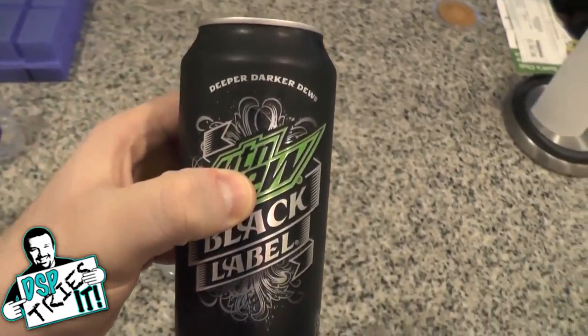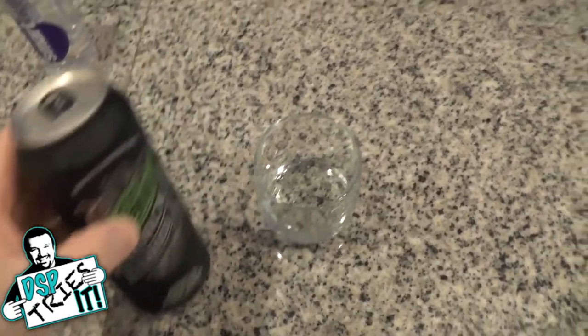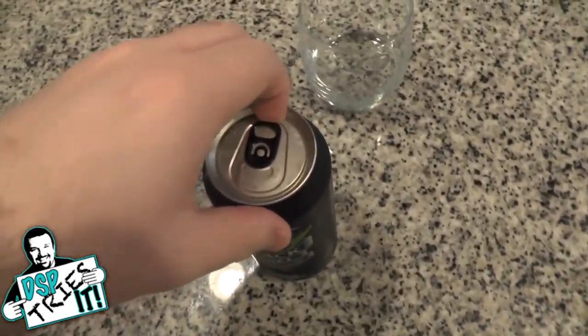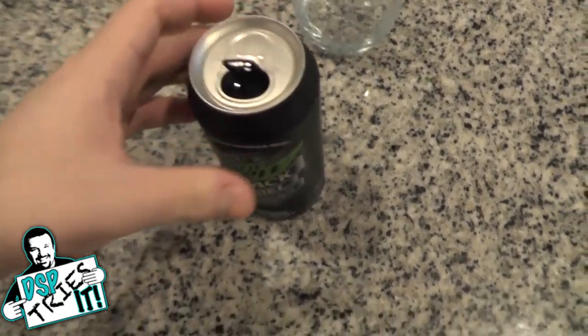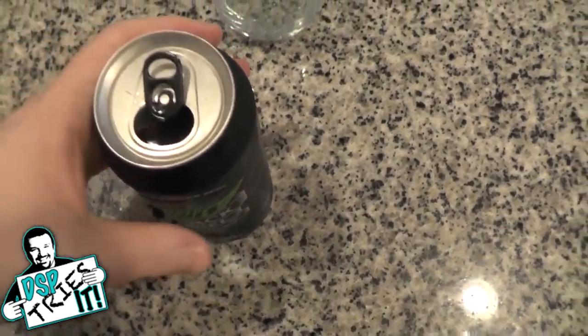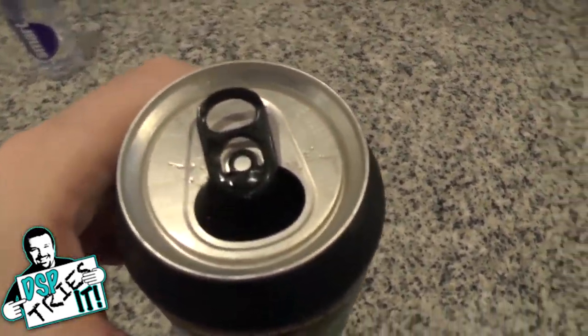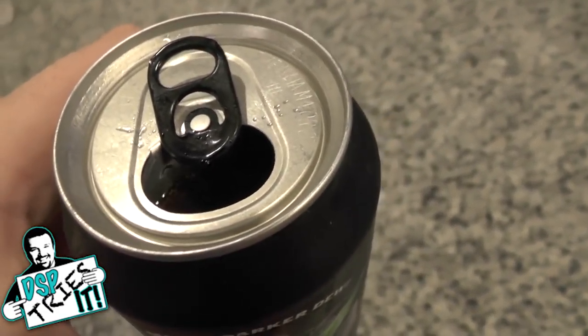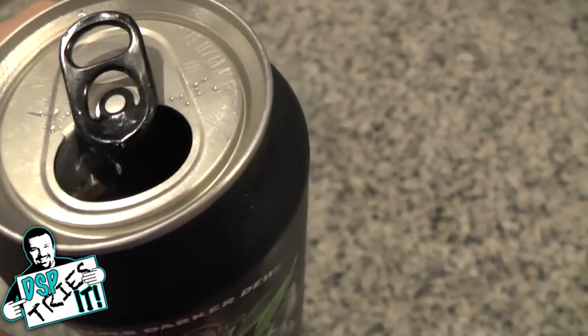First things first, I'm going to open it, tell you what it smells like, and then I actually want to pour it and see exactly what color it looks like. All I can really smell is a sugariness to it. I don't really have any kind of flavor that I can distinctly say, 'oh, it's that.'